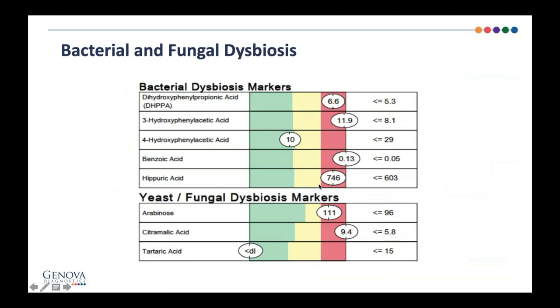One of the other tests is organic acids. Organic acids show markers of both bacterial and fungal dysbiosis. In this case, this patient has both. This is important because if you're just doing breath testing and you miss fungal dysbiosis and you try to treat with antibiotics, you're going to get a bad result because the antibiotics will flare the fungal dysbiosis. So I always check stool, organic acids, and sometimes breath tests because I want to know: does this patient have bacterial or fungal dysbiosis, or both? It's quite common to have SIBO and SIFO — the fungal overgrowth of the small bowel — together.